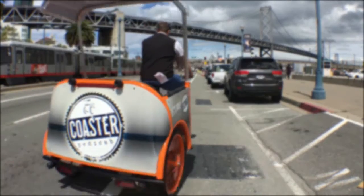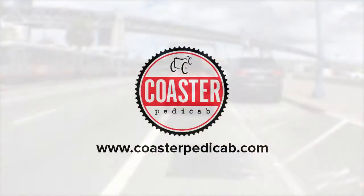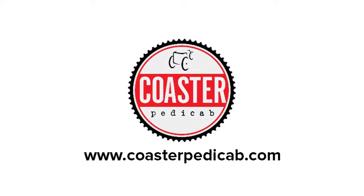Take the first step to getting on your own Coaster Pedicab. Place your order now at CoasterPedicab.com.